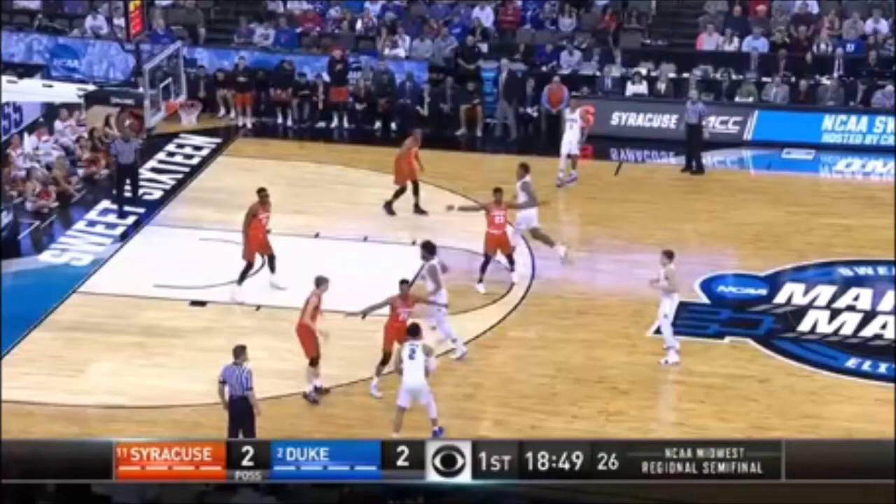Now fast forward. This is Duke and Syracuse this weekend. Look at the zone — we actually have four defenders around the free throw line extended area now. It's a completely different look to this zone because of the way teams overuse the three-point shot now. There are no offensive players around the goal, so the zone has adjusted and evolved over time to push up and take away these three-point shots.